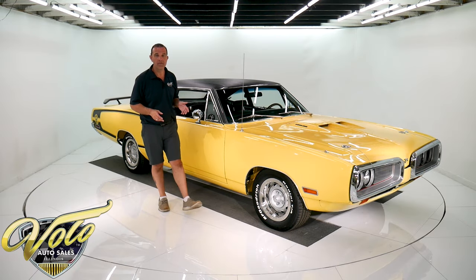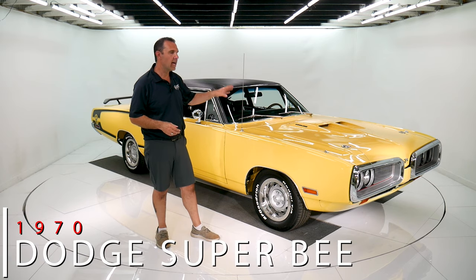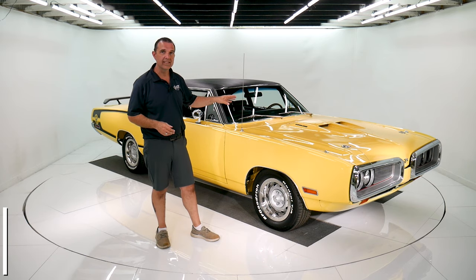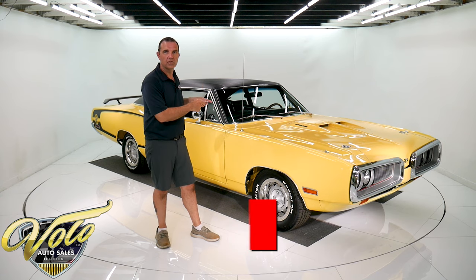Got a really exciting car here for you today — a 1970 Super Bee with a Hemi 426, 525 horsepower under the hood, pistol grip 4-speed, Dana rear end, rotisserie restored.